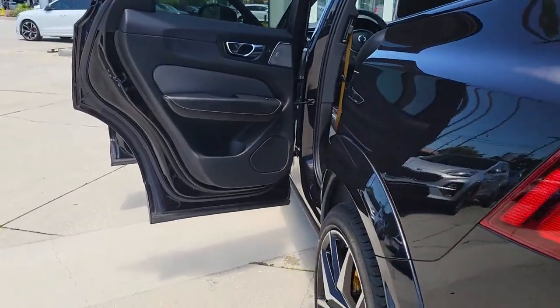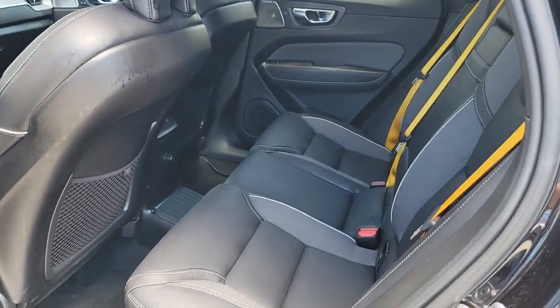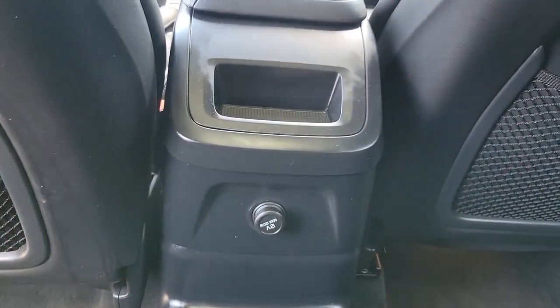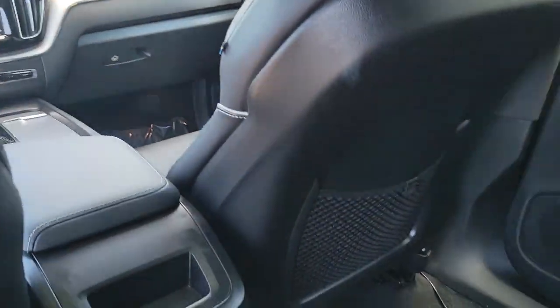These are just some of the great options this vehicle comes with: head-up display, Apple CarPlay and/or Android Auto, navigation system, keyless entry, moonroof, power passenger seat, heated mirrors, fog lamps, satellite radio, and power liftgate.